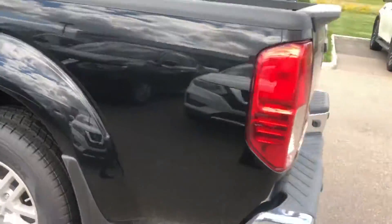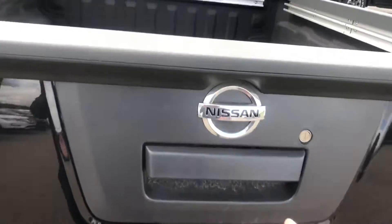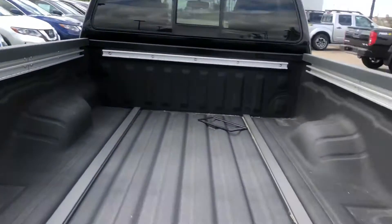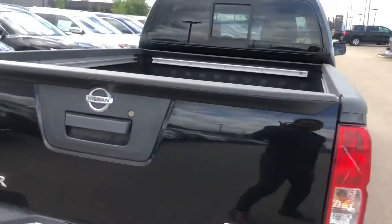Coming to the back — probably the best chrome rear bumper — and the rear parking sensors are there, which is awesome. Of course there's a backup camera. Open it up and you've got a spray-in box liner on the SV Premium, plus tie-downs inside the bed.